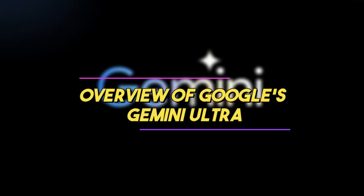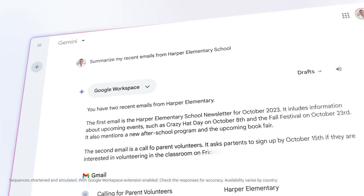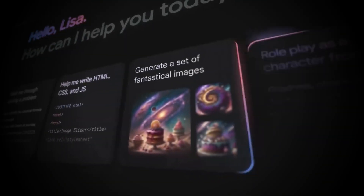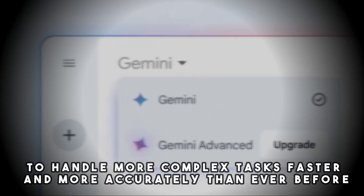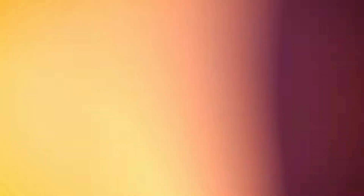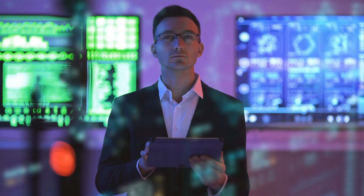Google's Gemini Ultra is an advanced artificial intelligence developed by Google, designed to push the boundaries of what AI can do. Its main goal is to handle more complex tasks faster and more accurately than ever before. Google created Gemini Ultra to be a leader in the AI world, showing off what the latest technology can achieve.